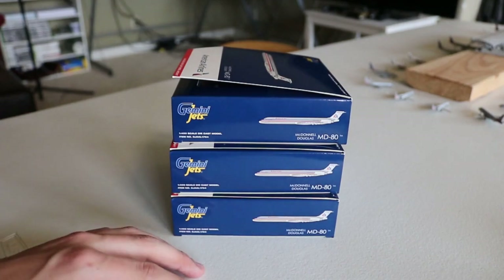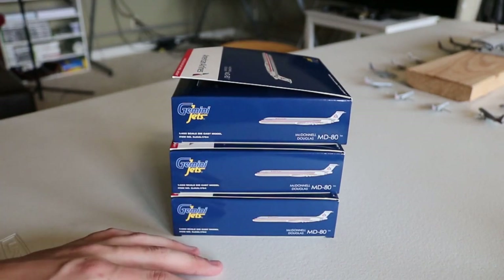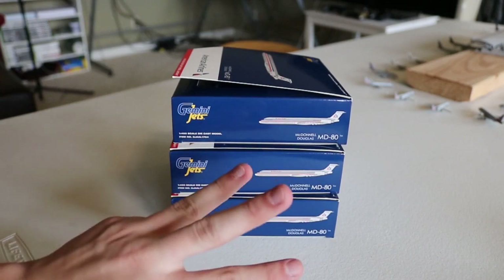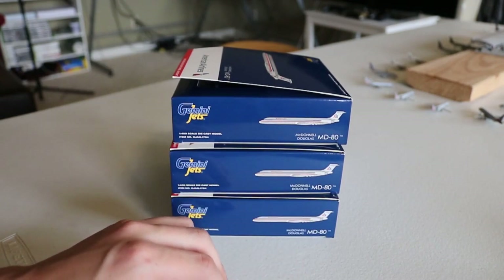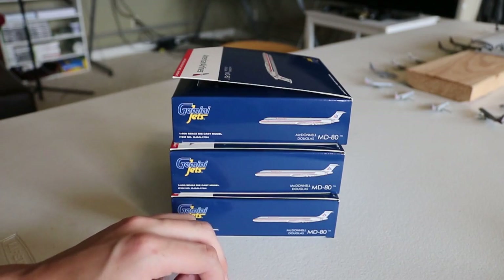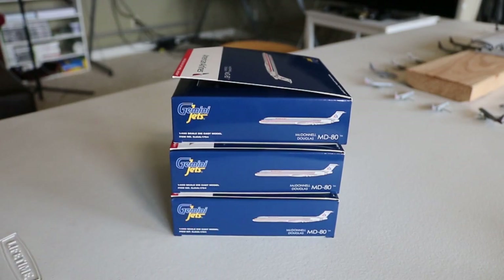This is the second unboxing from this perspective. And today, it's not as good as the first massive unboxing, but this time we have three American Airlines McDonald Douglas MD-80s today to unbox. When I saw these come out, there was nothing stopping me. I immediately jumped on buying these and they showed up right here.